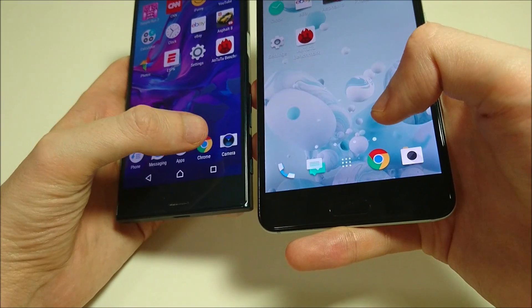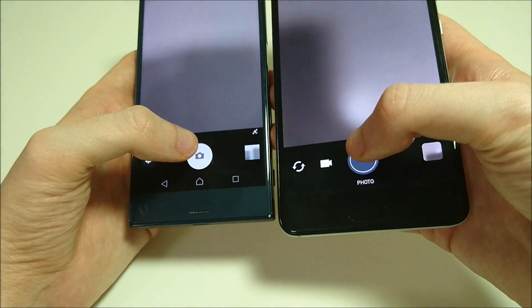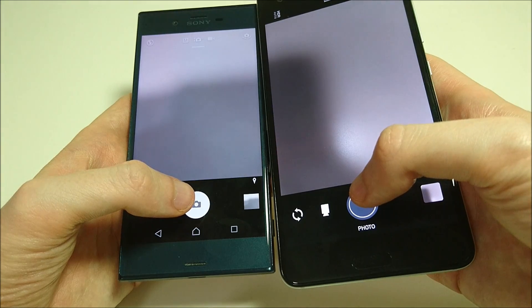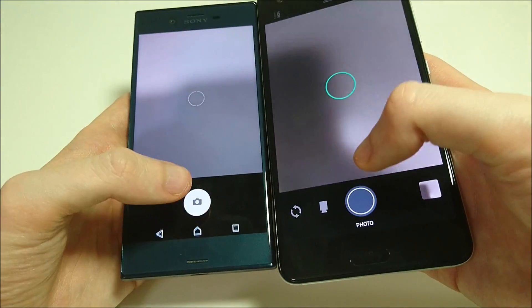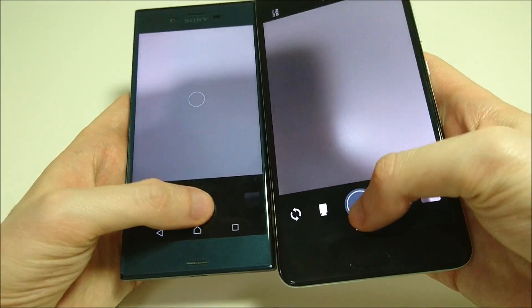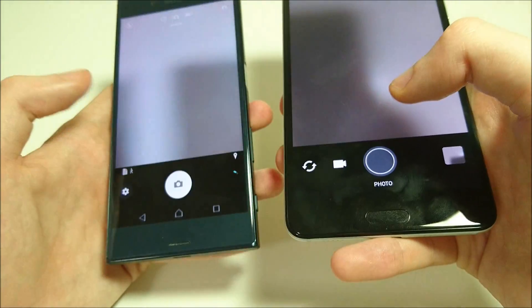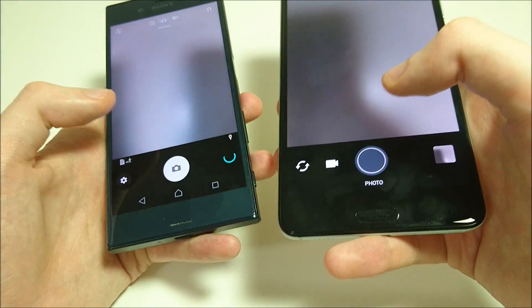Next up, let's check out the camera. Keep in mind with the Sony it's about twice as many megapixels — 23 on the Sony versus 12 on the HTC. The HTC is faster to open the camera, although the Sony has about twice as many megapixels. There will be an actual camera comparison on my channel tomorrow. In my opinion, the camera on the Sony is a lot better, at least in terms of video — I haven't done pictures yet.